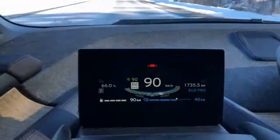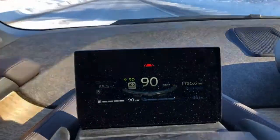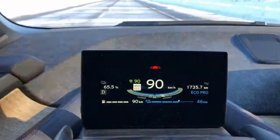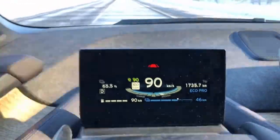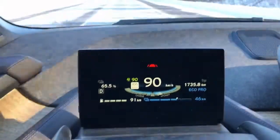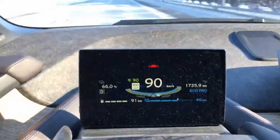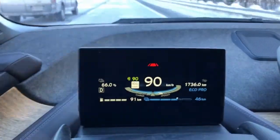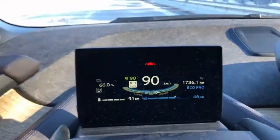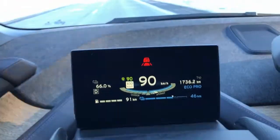We still have the same fan speed on the heater, and the heat is set to 20 degrees. We're down a half a percent — so it's still dropping slightly. And then we're back up. So yes, it seems to be holding a little bit better at 90km/h.